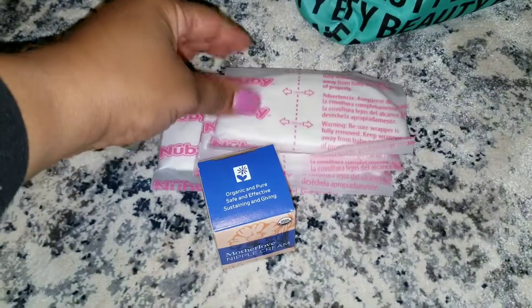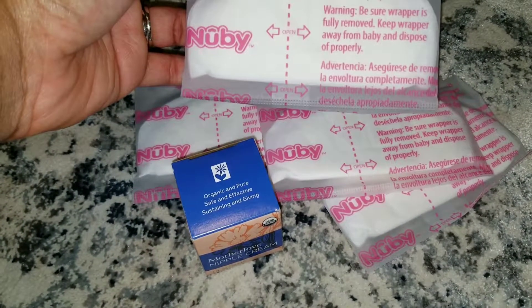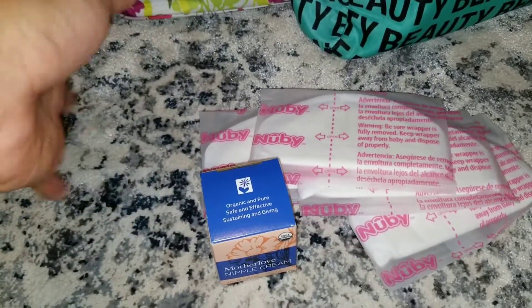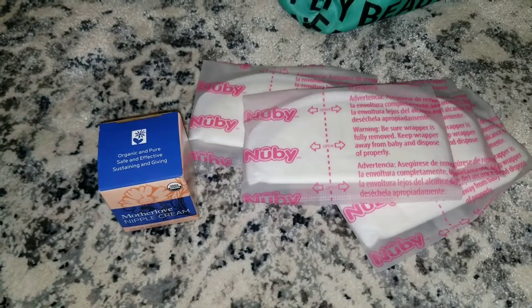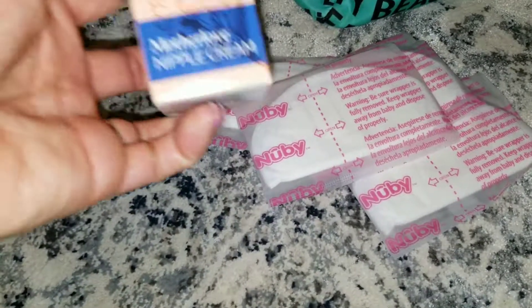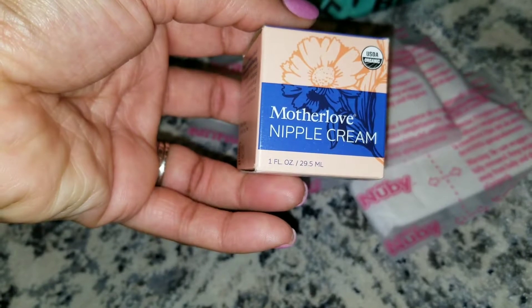I'm also going to carry some nursing pads — I think it's pronounced Nubby. I used the lanolin ones in the past but I did not like them. These I thought were just fine. I got the disposable ones because I didn't want to have to wash reusable ones. And this here is nipple cream. In the past I've used lanolin and had no problem with it, but I decided to try something different — Mother Love nipple cream. We'll see how that one works.